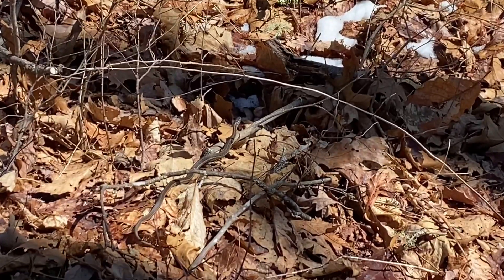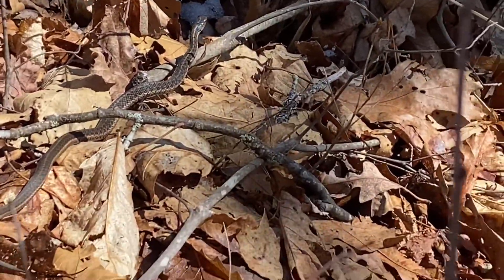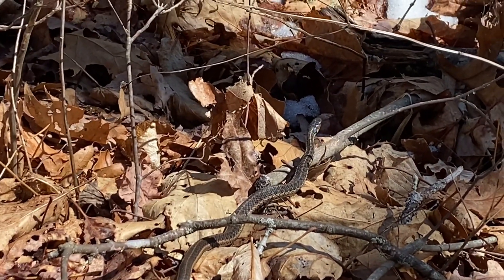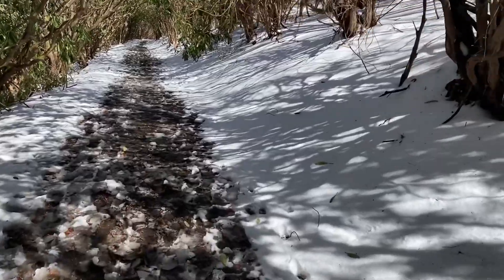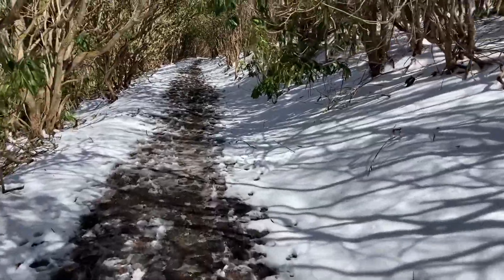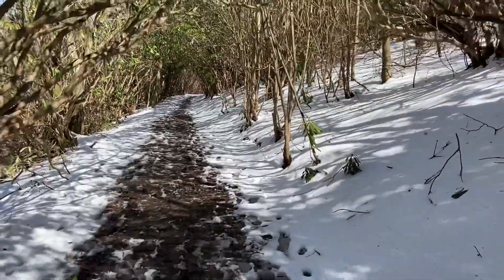Oh there's a snake! My first snake on trail!